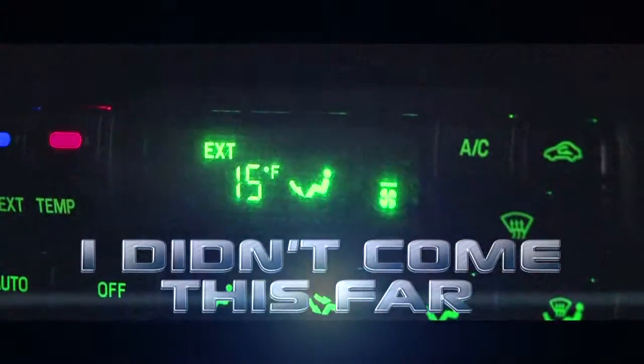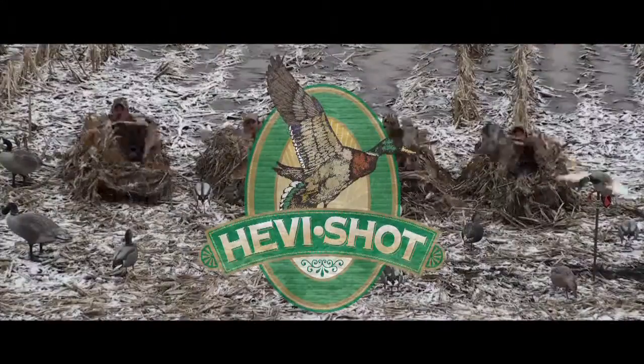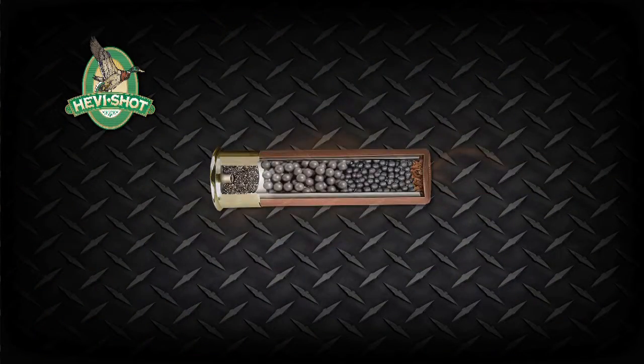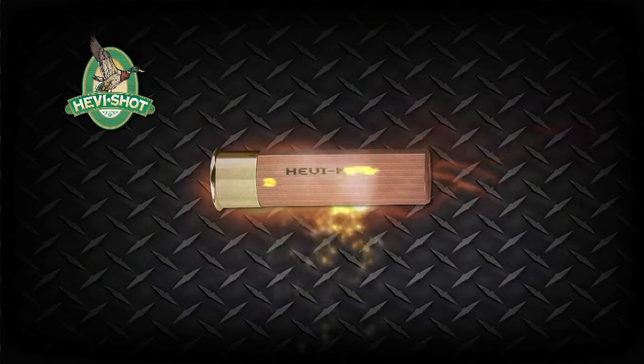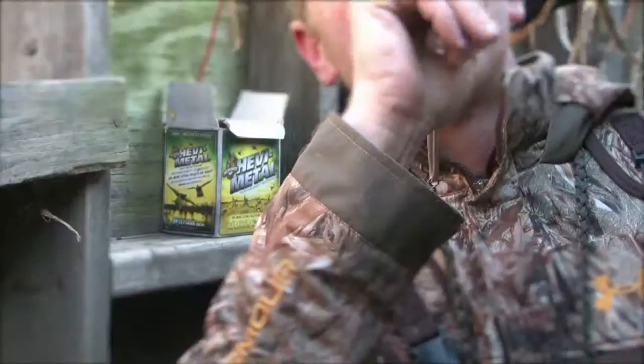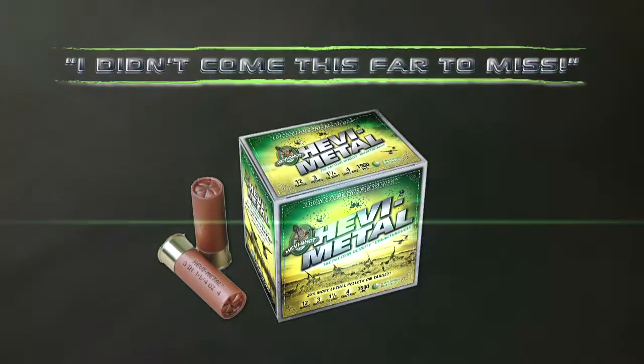I didn't come this far to miss. Heavy Shot, the industry leader in shot shell technology, brings you Heavy Metal. Shoot devastating patterns and stack the odds on your side with every shot, every time. More lethal pellets. More clean kills. Check us out at heavyshot.com. I didn't come this far to miss.